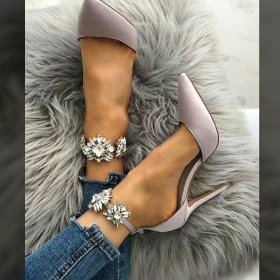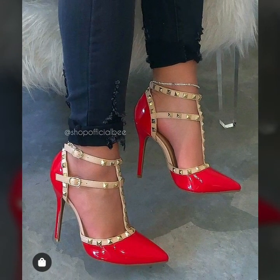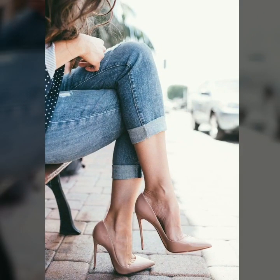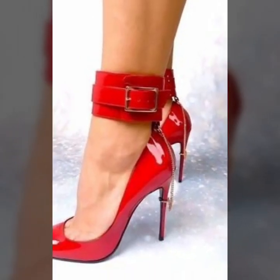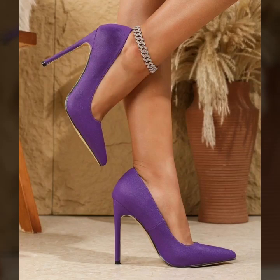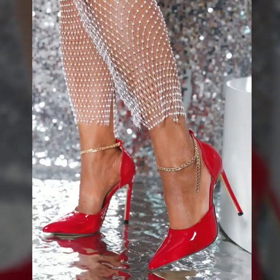Hi friends, welcome back to my YouTube channel! Today we'll see in this video very beautiful and very stylish modern lovely designs. You will see in this video modern pencil heel pumps ideas — very attractive and very stylish unique pencil heel pumps ideas in 2024.